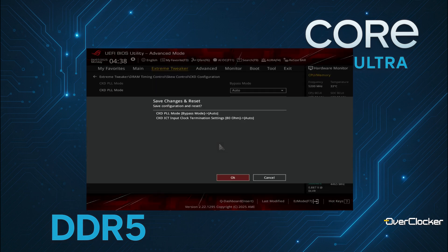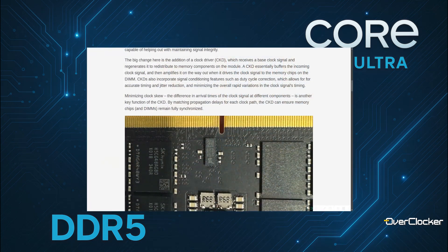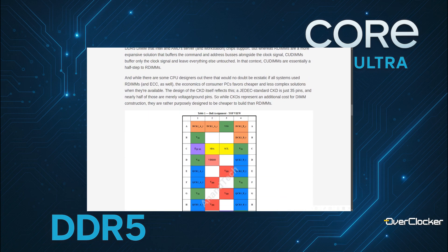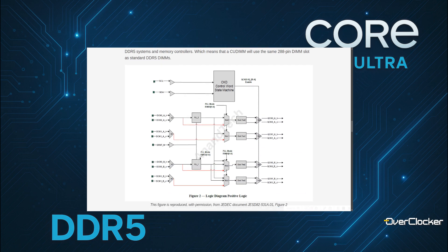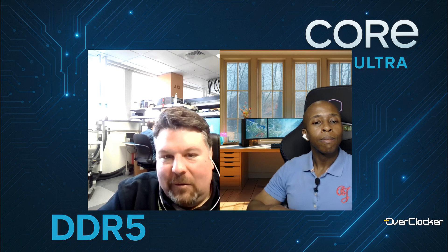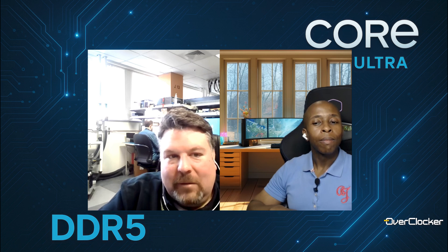CKDs have an upper frequency limit. If you're overclocking, you have to think: my memory controller has to handle it, the DRAM has to handle it, the module and board all have to handle that higher speed. CKDs have an inherent limit based on their max overclock capability. If you're pushing to the max today, you'll actually bypass the CKD. In the future, CKDs will operate at much higher speeds — the best CKD today tops out around 9,600 MT/s, which is still really high.